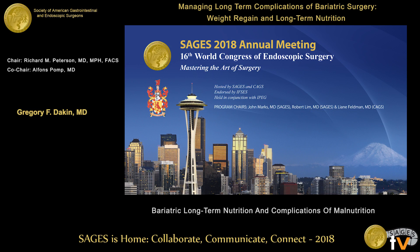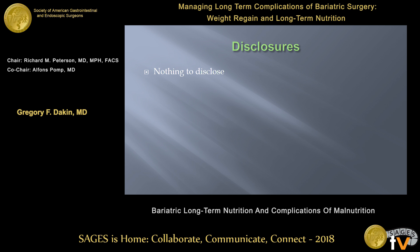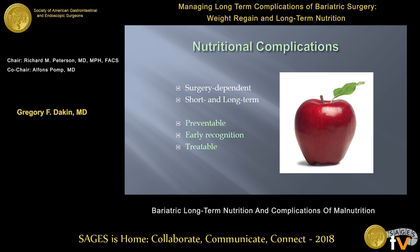Thank you very much. I'd like to thank SAGES and our co-chairs for the invitation to come speak. I have no disclosures other than that I relied heavily on my nutritionist back home for help with this presentation, so I'd like to give a shout-out to Liz Goldenberg back in New York. We're going to talk about some of the nutritional complications that can arise after bariatric surgery — sort of an easy intro into the session.